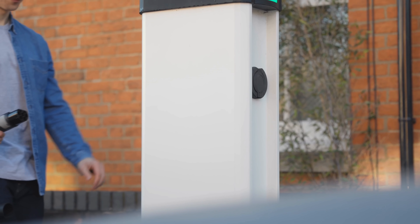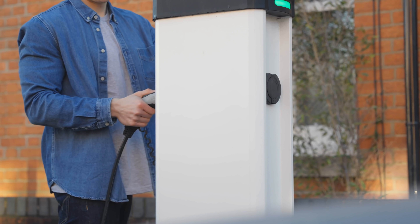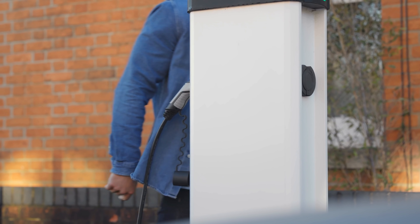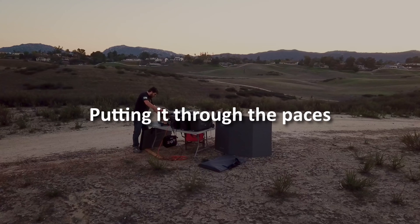One other unique feature is the ability to charge this from an AC Level 2 EV car charging station. There are thousands worldwide, giving you plenty of options to choose from, allowing you to charge the device in about 1.8 hours.